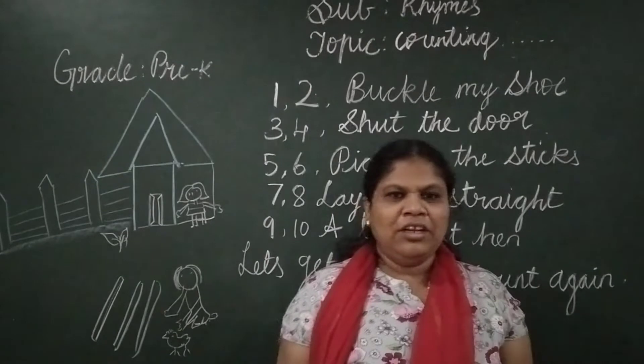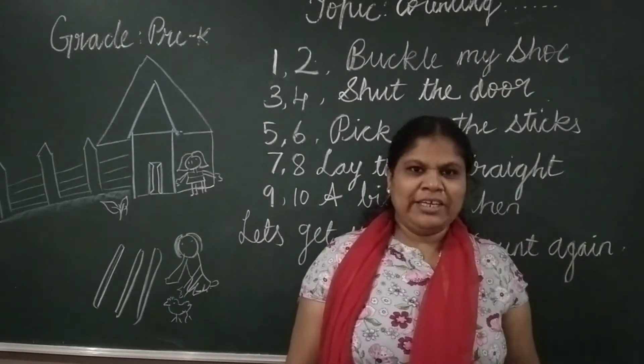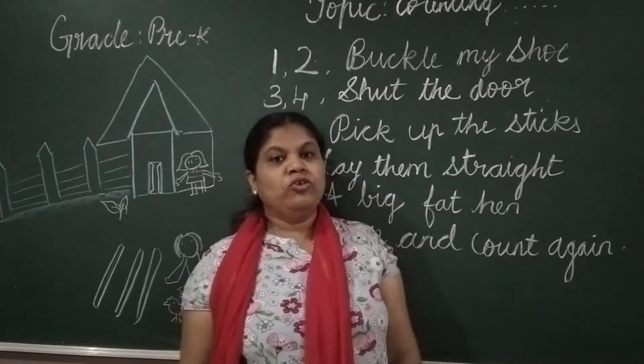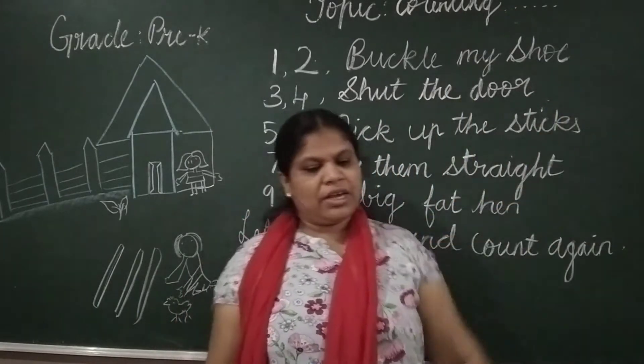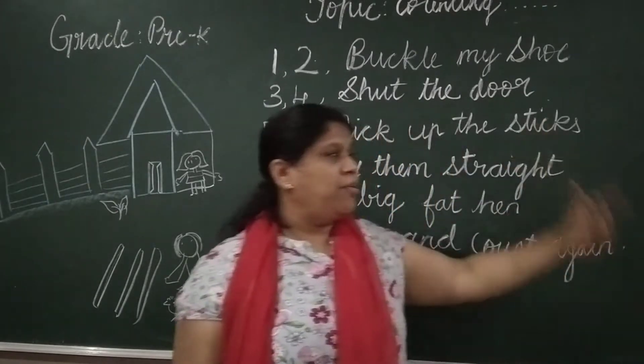Good morning children. How are you all? What are you doing? So today in this rhyme class I am going to teach you the number rhyme, the counting rhyme.